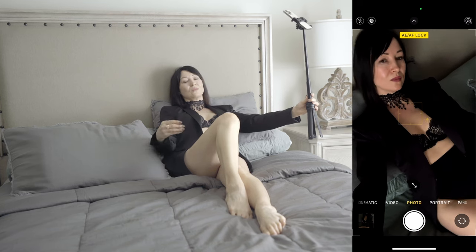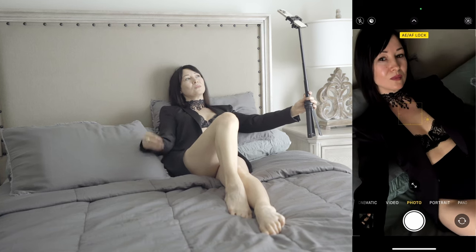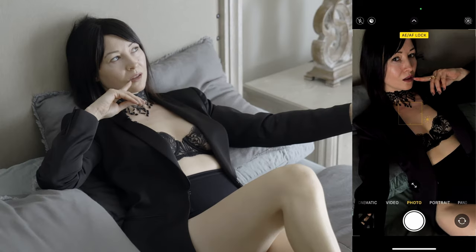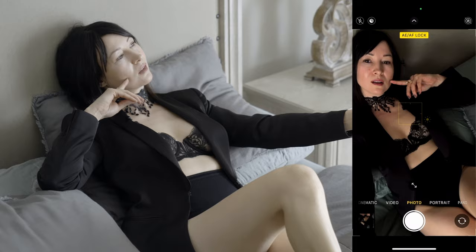We have four demo sessions in this course, each tailored to different levels and specific to your goals. The first demo, level one, is for those who are trying to tease or seduce someone they like. In this session, we will use a selfie stick to demonstrate how to take teasing selfie boudoir images.